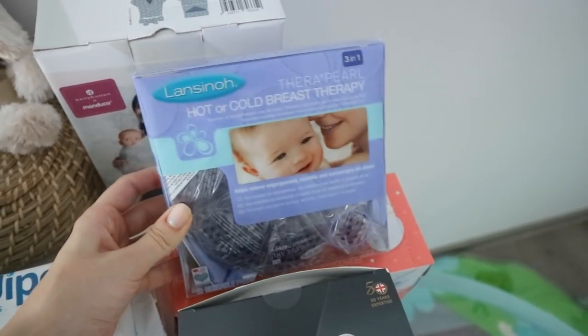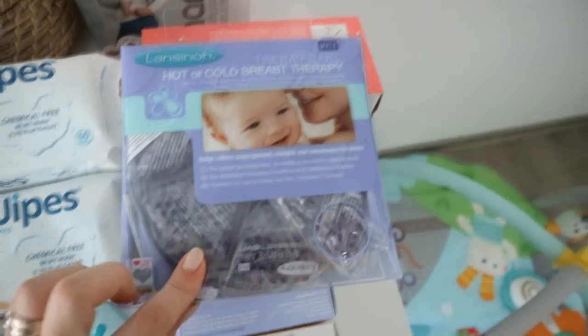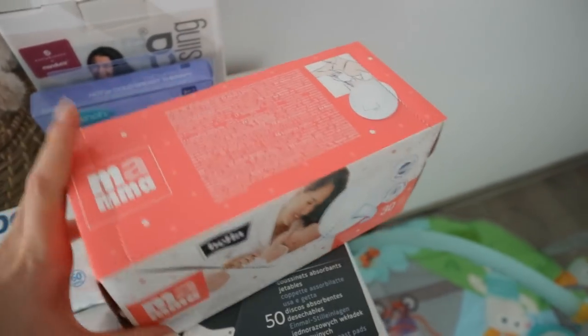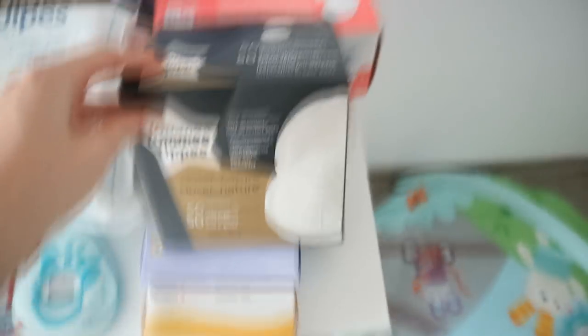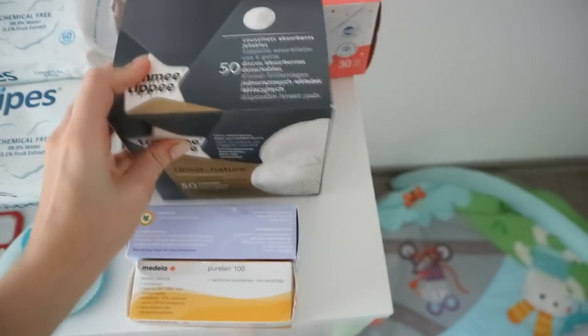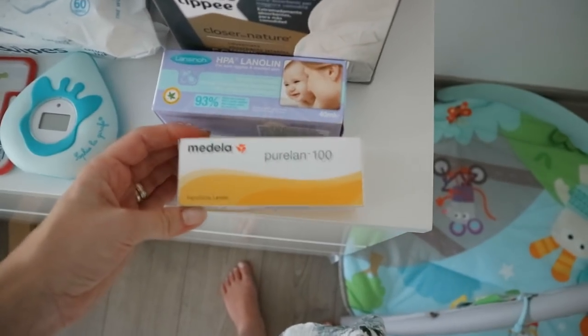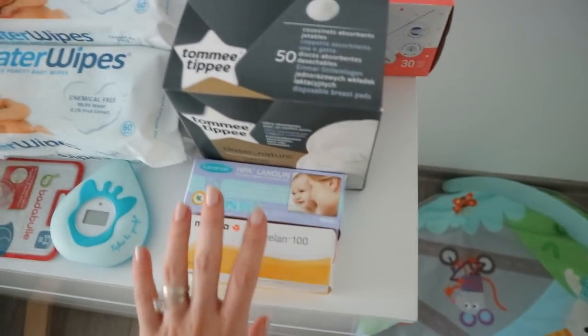And then all of these things are actually for myself. These are from the Lansinoh company - I've heard a lot of great reviews. These are pouches you can put in the fridge, freezer, or microwave and they're really good for your breasts when you have issues. I got some breast pads - I got two different kinds because I'm not sure which ones I'll prefer. And I got the Lansinoh lanolin cream, which everyone raves about, and also the Medela lanolin. I'll see which one I prefer, but I'll probably use both.